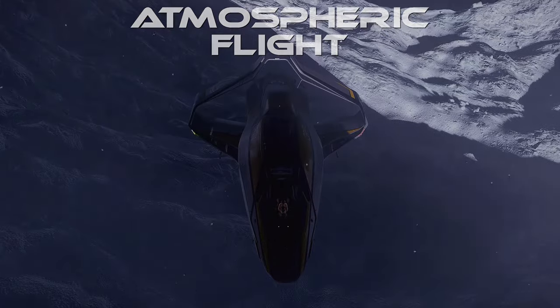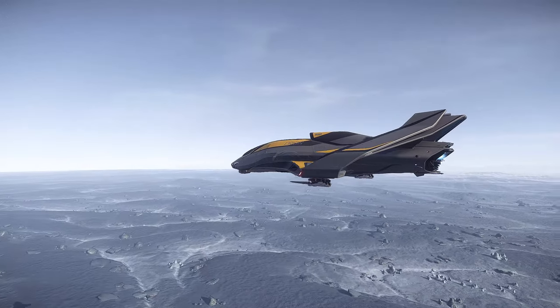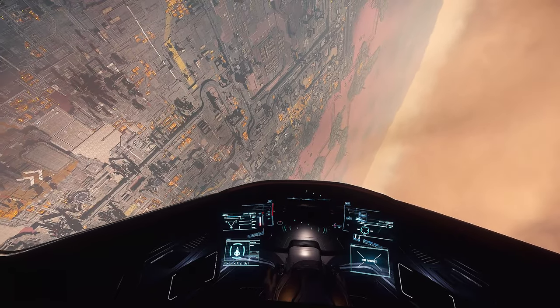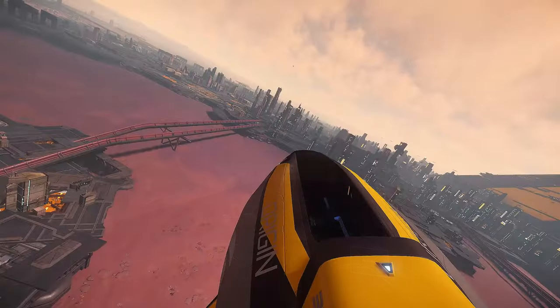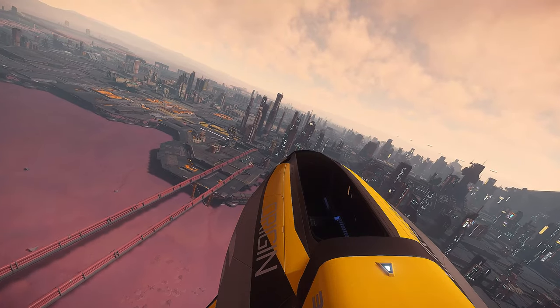Atmospheric Flight. Being so sleek and aerodynamic, you might expect the 315P to fly well in atmospheric conditions. Unfortunately, this is not the case. The 315P handles poorly in the atmosphere, with unpredictable behavior, slow turns, and low top speed. In my opinion, any exploration ship should have decent handling in all conditions.